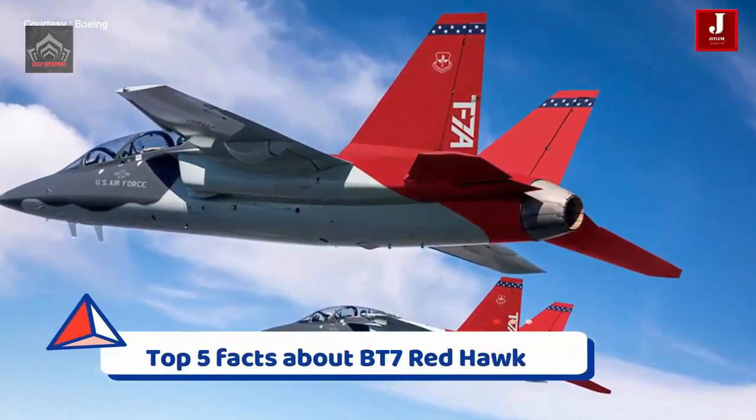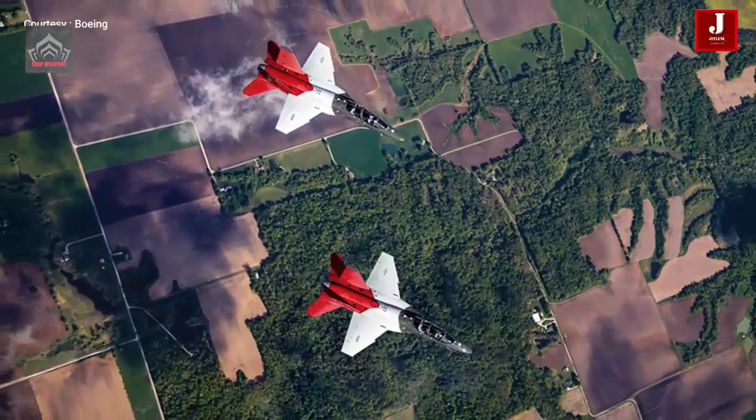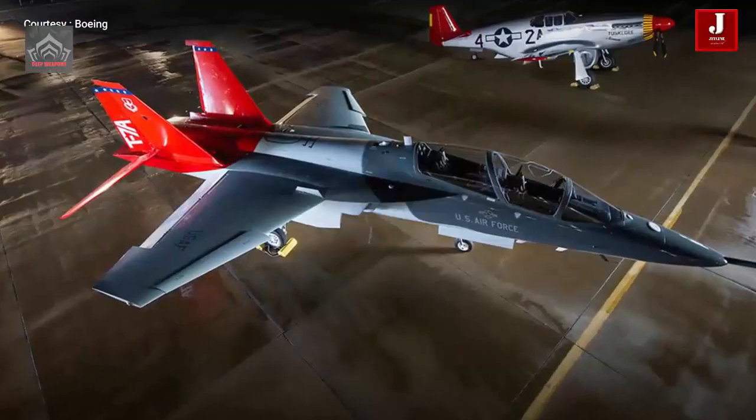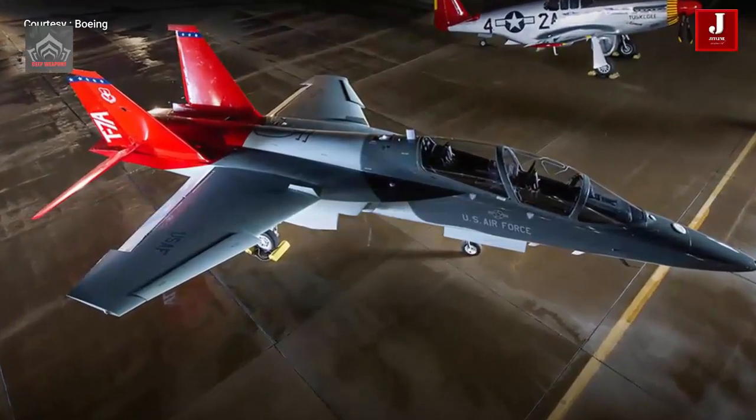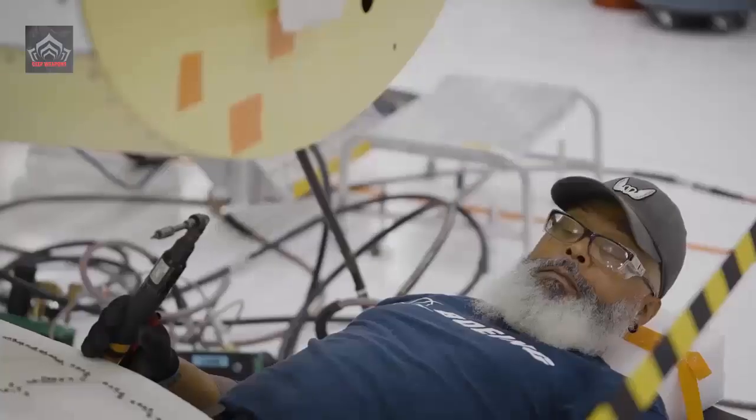Some of the Tuskegee Airmen were on hand for the ceremony. The canopy rail of the rollout jet was painted with the names of Red Tails Commander, the late Brigadier General Charles McGee, and Lieutenant Colonel George Hardy, who attended the event. Boeing showed videos honoring the Tuskegee Airmen and linking the jet to their legacy.